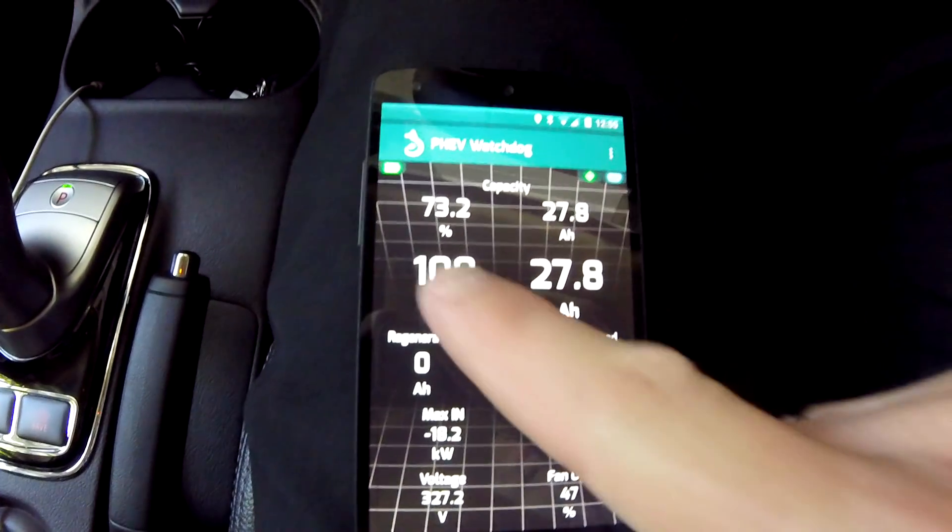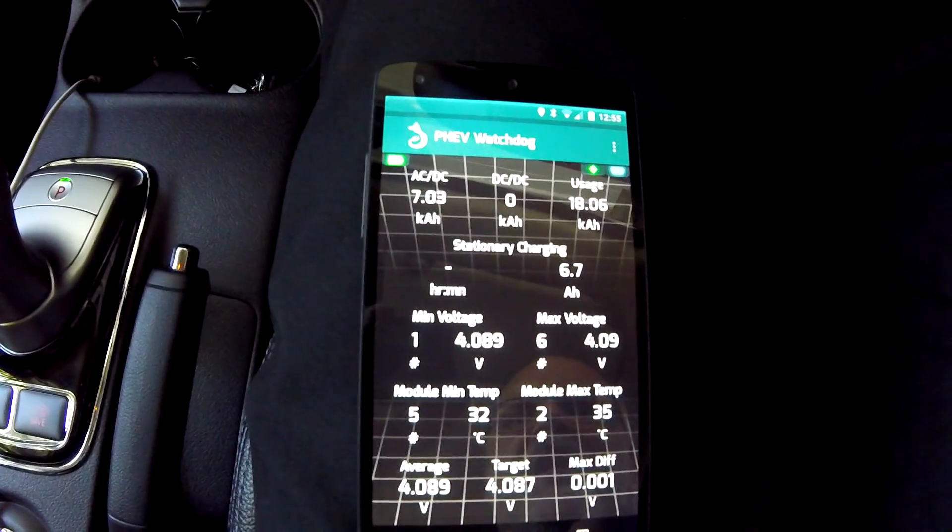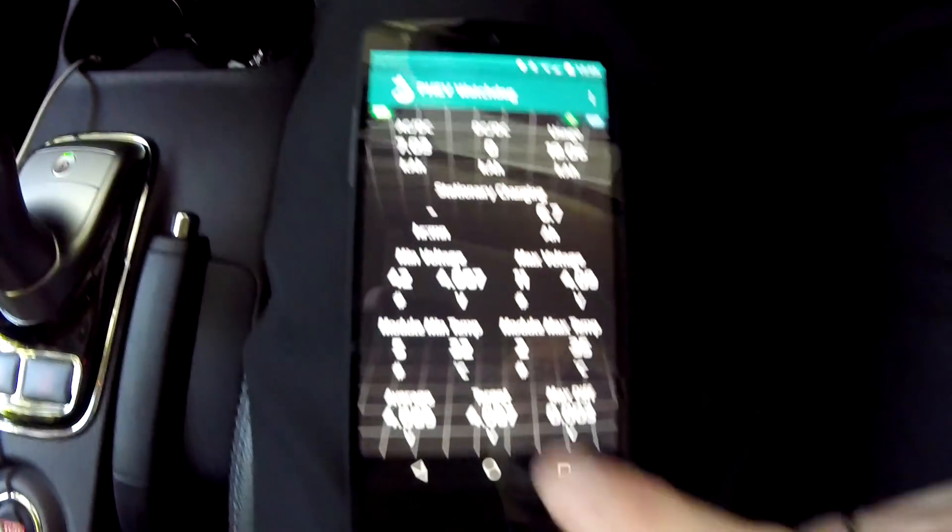Start live data — let's see what we got. 100 percent, that's awesome. Still 73. Won't go up anymore. 32 or 35 degrees, so battery is already nice and warm, which is good.